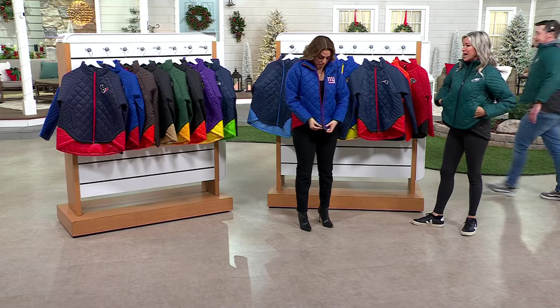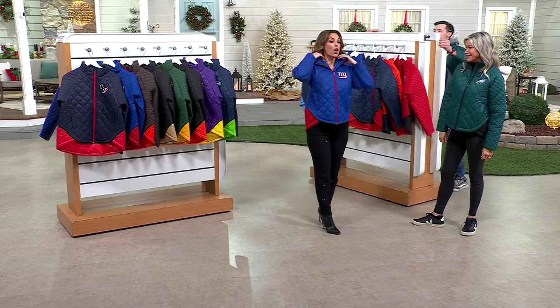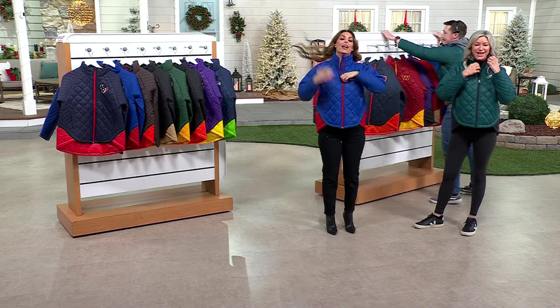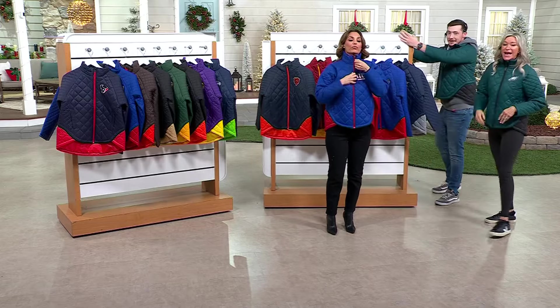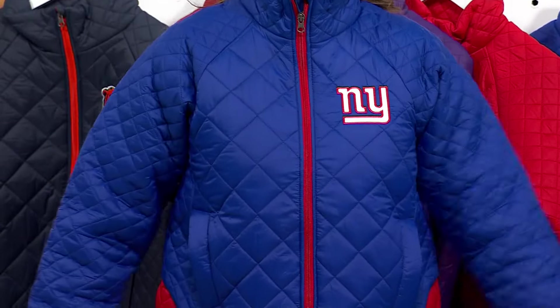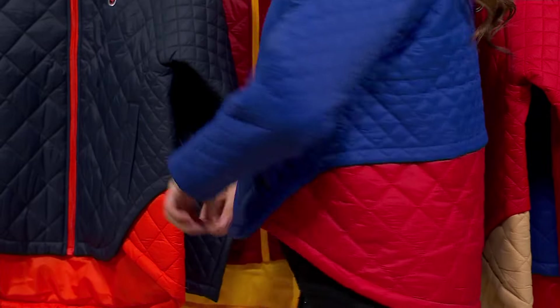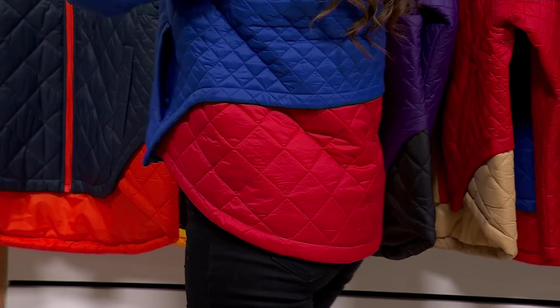It's very comfortable. The zipper is obviously very good quality. And when you zip it all the way up — I love a high collar, it keeps that wind out. Once again it's going to be warm, even though it's not a thick puffer coat, because you don't want a thick puffer coat. It's hard to move in, and this is just easy to move in.